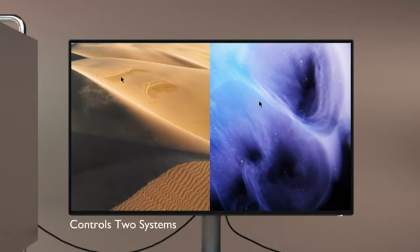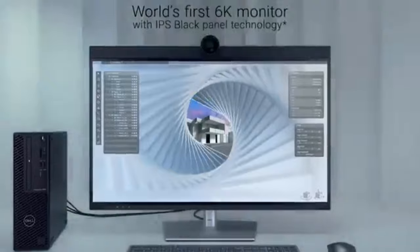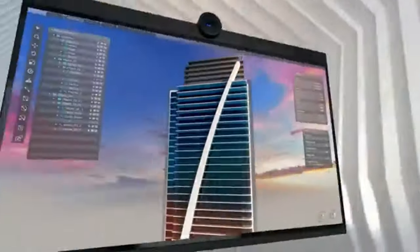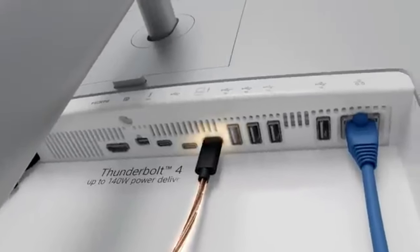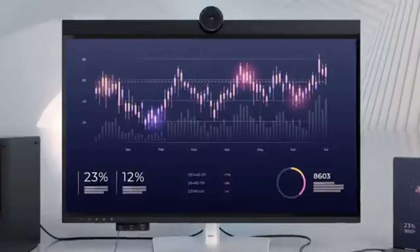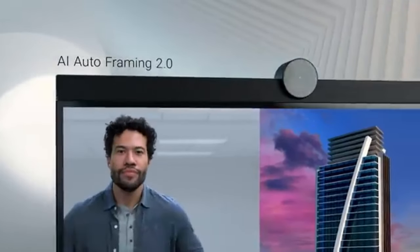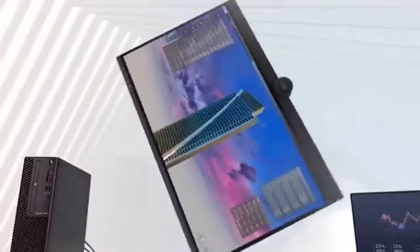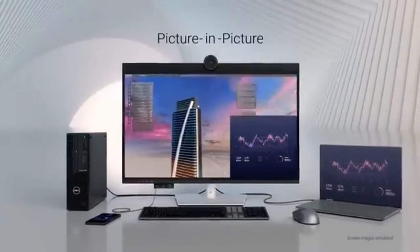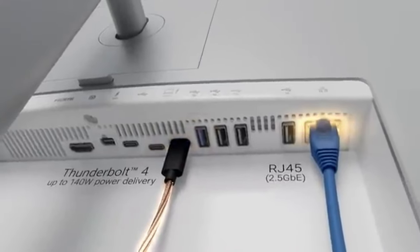Number 4: Dell UltraSharp U3224KB. The Dell UltraSharp U3224KB will improve Mac Mini performance in 2024. Specifically crafted for Mac users, this stunning 32-inch 4K display offers the perfect blend of functionality, color accuracy, and clarity to elevate your productivity and creativity to new levels. The U3224KB's 4K resolution ensures crisp, detailed images that bring every pixel on your Mac Mini screen to life. Whether you're watching your favorite content, working on creative projects, or editing videos, this monitor enhances your viewing experience.